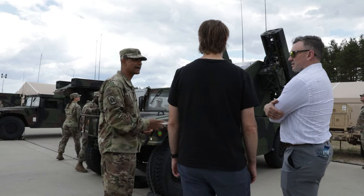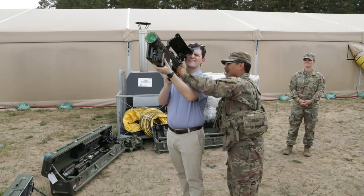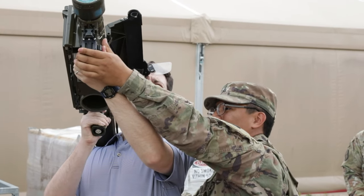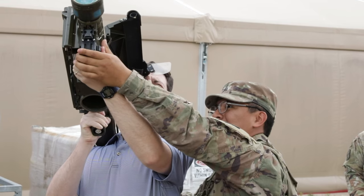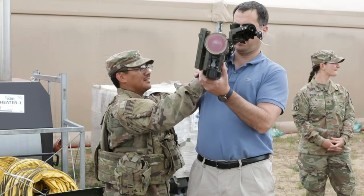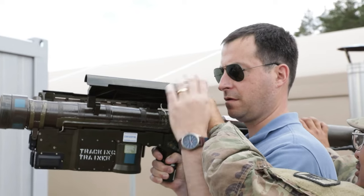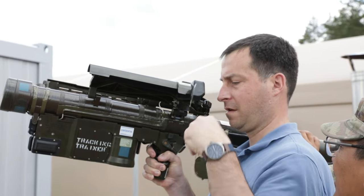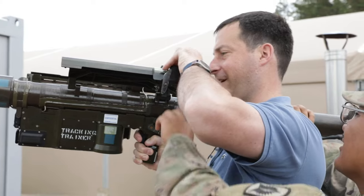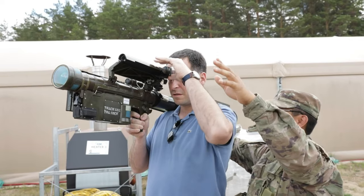That's correct, sir — we almost just came back. So you're going to be looking for aircraft.